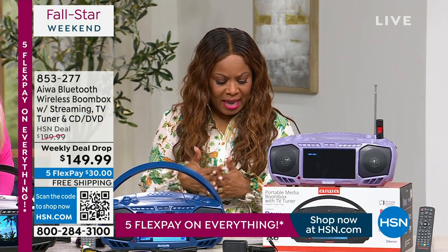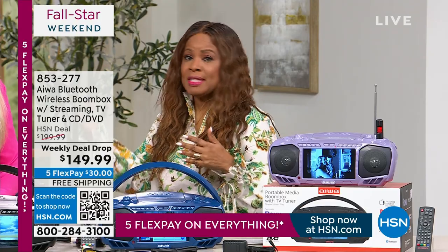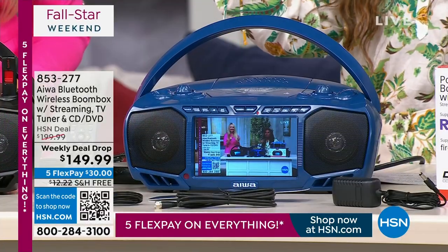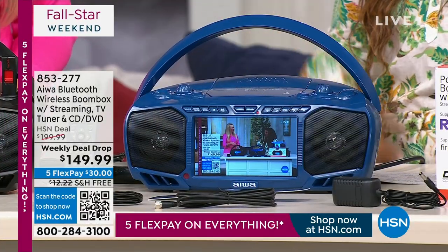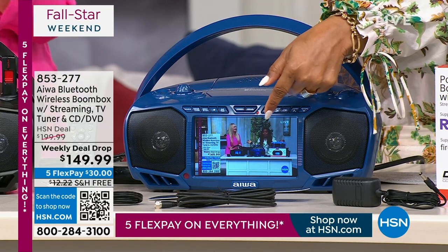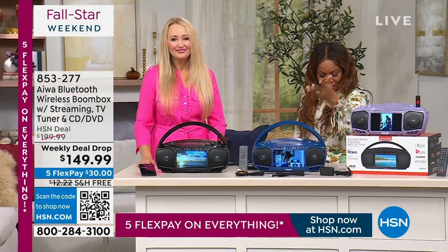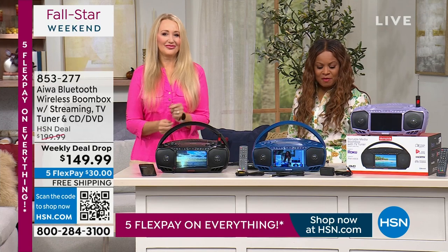It's portable and lightweight. And this week, people have been shopping — because whether it's tailgating, whether there's a storm and you want to use this during a power outage, or whether you want to watch us right here. We're offering this to you on five flexible payments of $30.